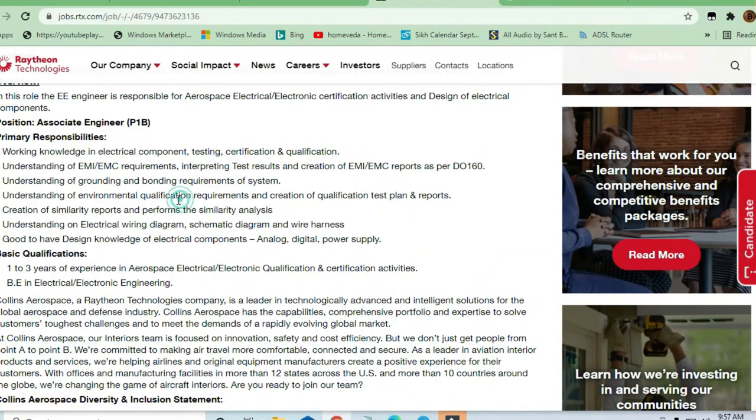If you have working knowledge in electrical component testing, certification, and qualification, you can apply. Primary responsibilities include knowledge of electronic components such as analog, digital, and power supply. You should also have an understanding of electrical wiring diagrams, schematic diagrams, wire harness creation, and creation of similar reports to perform analysis.